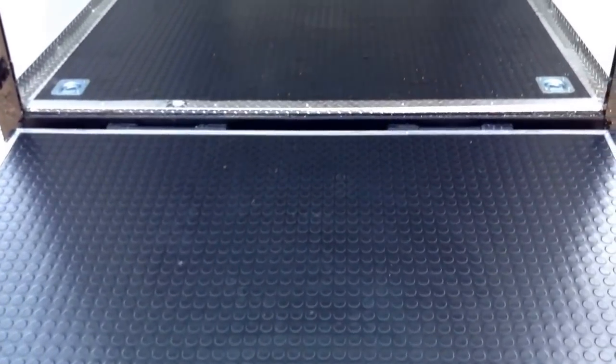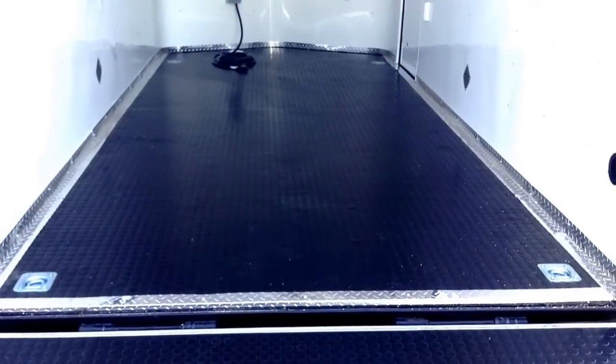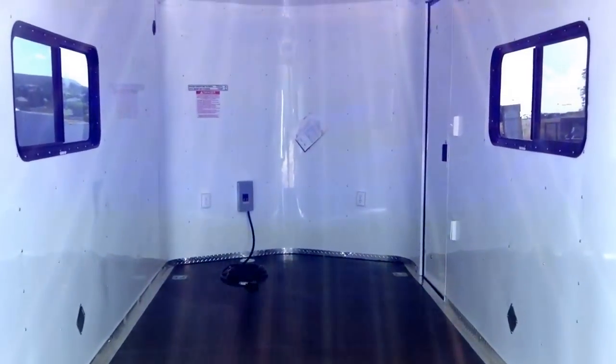This particular trailer also has a full rubber coin floor and ramp, which you can see right here. You can hose this trailer out and keep it nice and clean. You also have four heavy-duty recessed D-rings in the floor, ready to go.